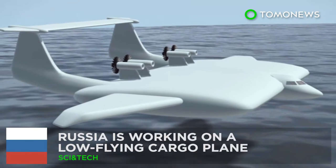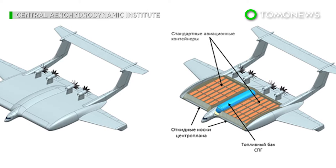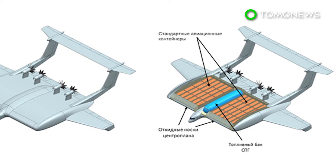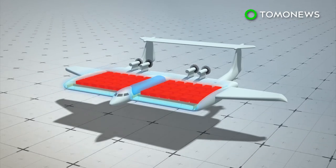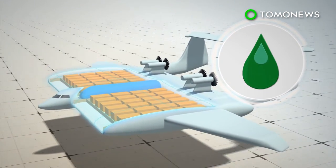Russia is developing a cargo plane designed to fly just above the ground, capable of carrying huge loads. The new ground-effect vehicle would be able to carry up to 500 tons of cargo in a single trip, running on fuel-efficient liquefied natural gas.